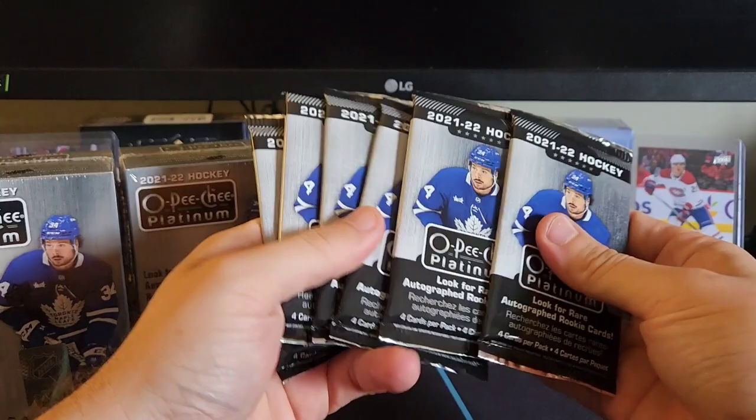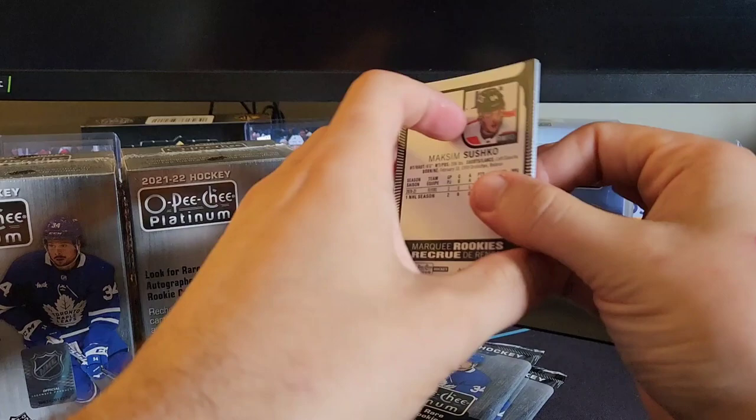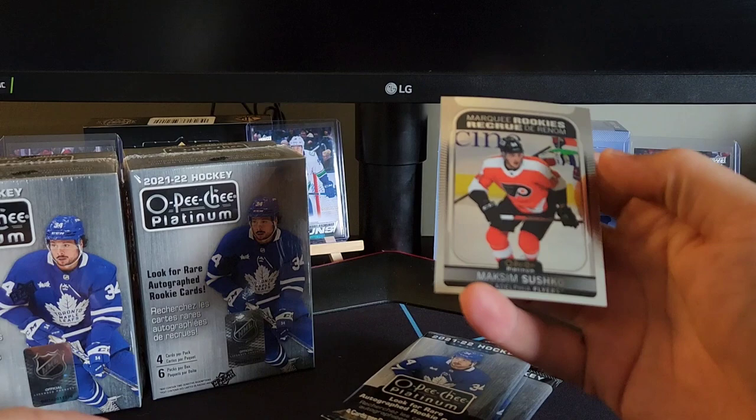There's six packs and we're supposed to be getting four cards per pack. Let's get right into this. Hopefully get like a Caprizov marquee rookie or like a Caulfield or Zegras. Actually, I think Caprizov is way before that — I don't know why I said that. We've got a sweet selections of Denis Sanko, a sunset for Bo Horvat, and a marquee rookie of Maxim Shusko.